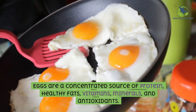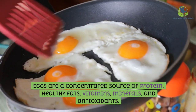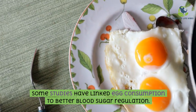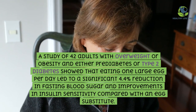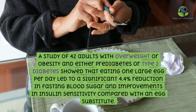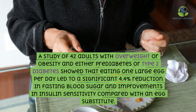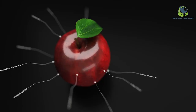Eggs are a concentrated source of protein, healthy fats, vitamins, minerals, and antioxidants. Some studies have linked egg consumption to better blood sugar regulation. A study of 42 adults with overweight or obesity and either pre-diabetes or type 2 diabetes showed that eating one large egg per day led to a significant 4.4% reduction in fasting blood sugar and improvements in insulin sensitivity compared with an egg substitute.